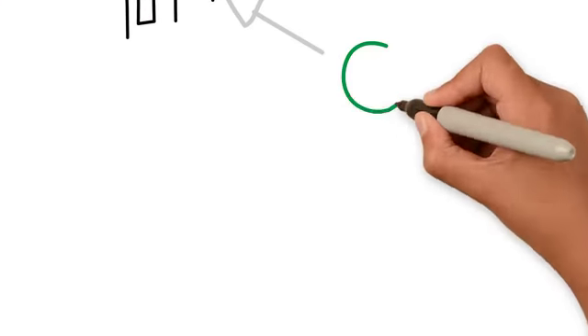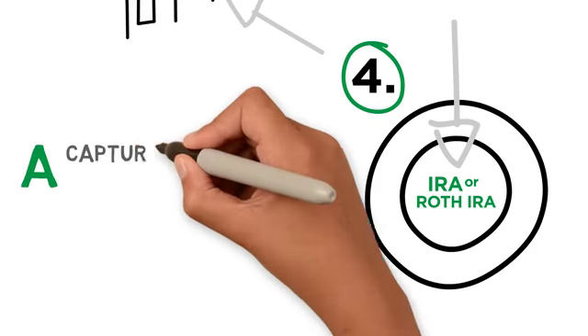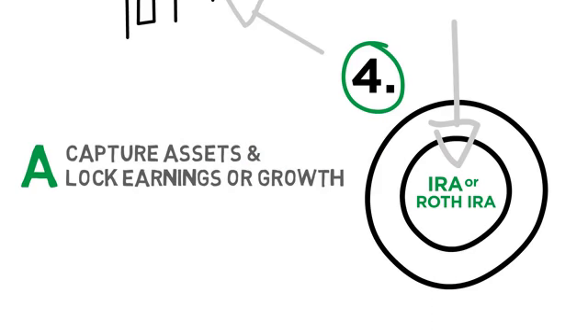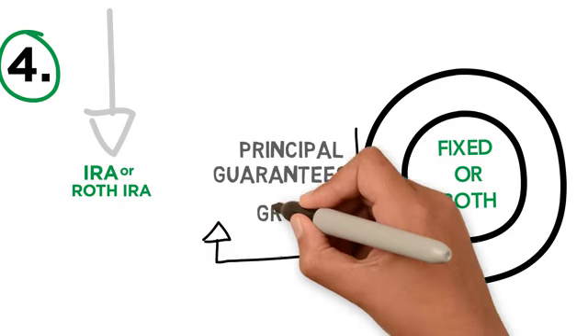Option four is to roll your 401(k) into an IRA or a Roth IRA. This is the most common qualified approach for a variety of reasons. First, you capture the assets of your 401(k) and lock in the earnings or growth. Second, you gain and maintain control of your assets. You can roll your 401(k) into a fixed IRA or Roth IRA fixed annuity contract that offers principal guarantees from downside market loss with upside growth potential.